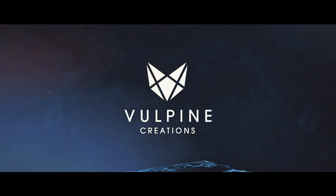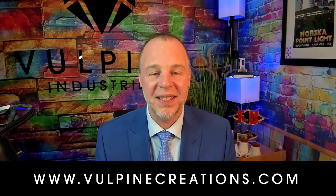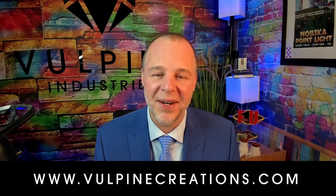Hey everybody, Adam Wilbur here. Welcome back to the channel. As always, we don't monetize these, so if you do want to support what we're doing, please head over to vulpinecreations.com, sign up for our newsletter, and support us there. That's all the advertising we'll do. Let's dive into today's video.